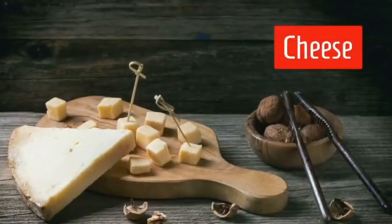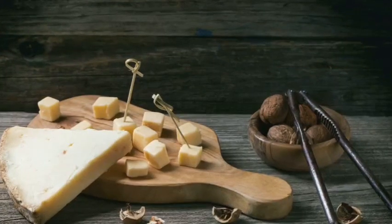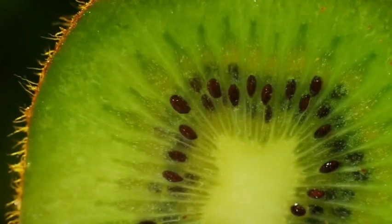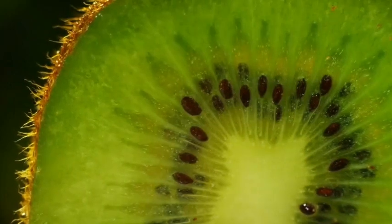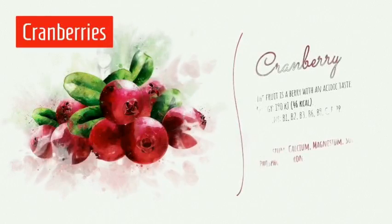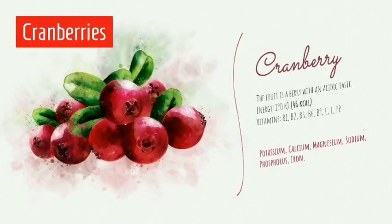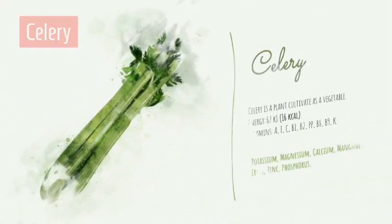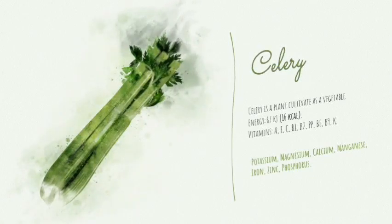Food for teeth and gums includes bok choy. Cheese is depicted here — rich in calcium, as well as vitamin D and B-complex. Kiwi is surprisingly also very good for teeth and gums. Cranberry is shown here, as well as vitamins C and the B-complex grouping. Celery offers vitamins C, B-complex, vitamin A, and vitamin K.